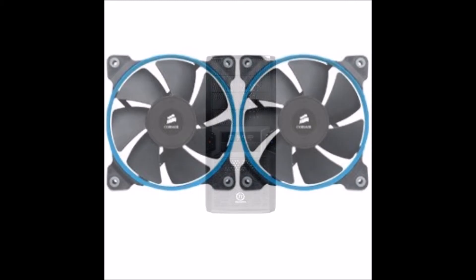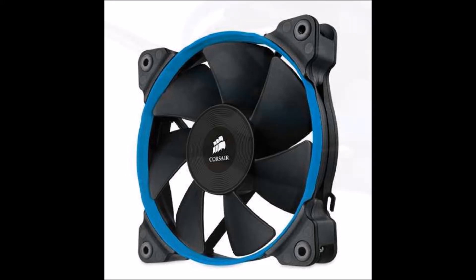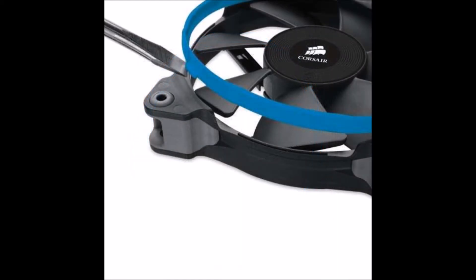And to keep everything cool, I went with two fans — two Corsair 120 millimeter Performance Edition fans, 35 dBA, 2350 RPMs. They're super silent. They look cool with that blue ring and match every component in my system. I put one in the front as an intake at the bottom and another one in the back as an exhaust.